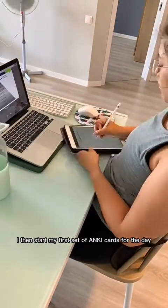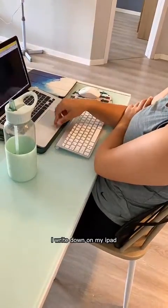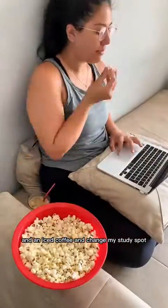I then start my first set of Anki cards for the day and everything that I don't understand I write down on my iPad. I was feeling really overwhelmed so I decided to make myself some popcorn and an iced coffee and changed my study spot, and carried on doing Anki cards on the couch.